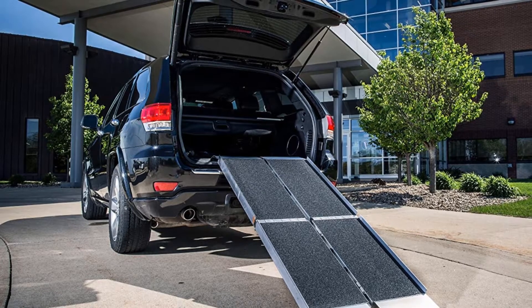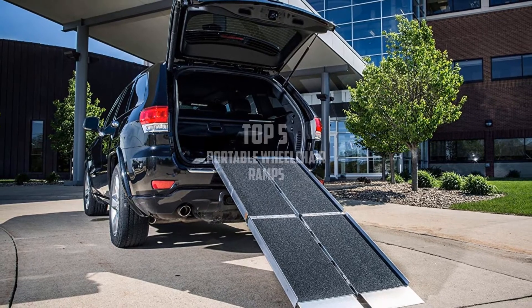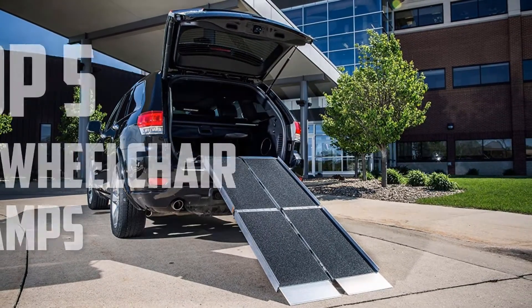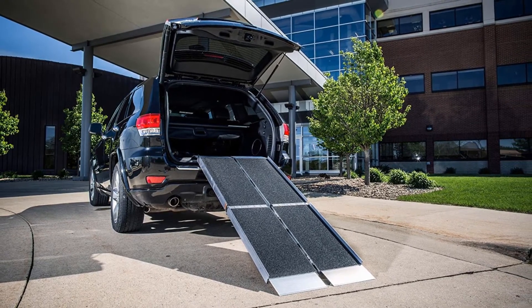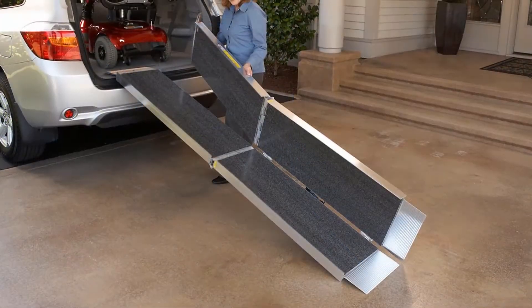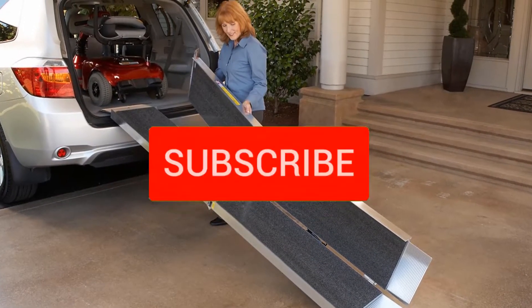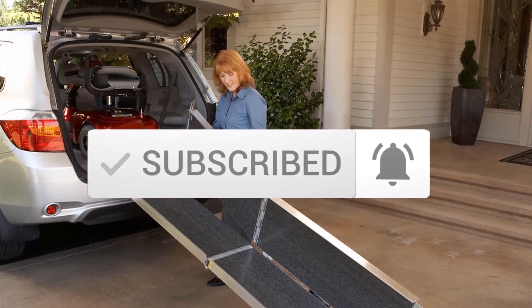Hello everyone, welcome back to another new video. In this video I'm going to talk about the top 5 best portable wheelchair ramps that are available on the market. I made this list based on my personal research and I try to list them based on price, quality, durability, and more. If you want to see more information and the updated price, you can check out the description below, and also make sure to subscribe for more reviews. Okay, so let's get started with the video.